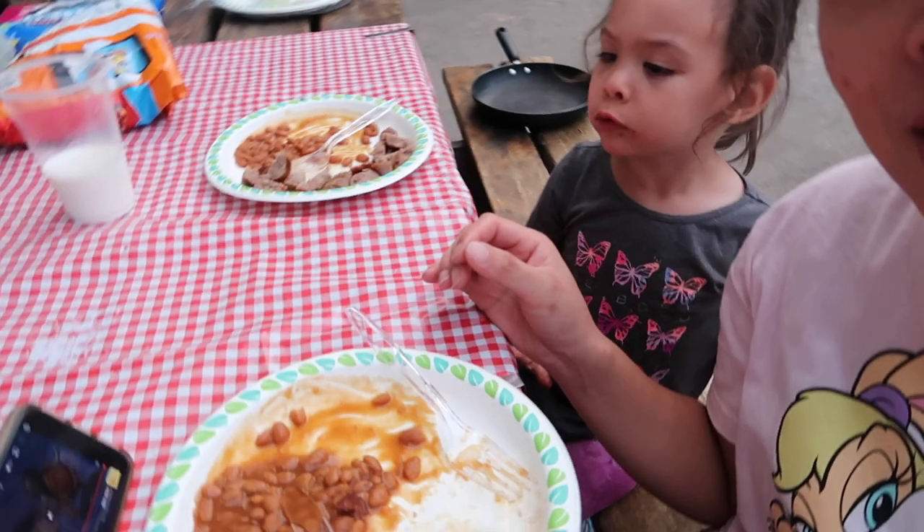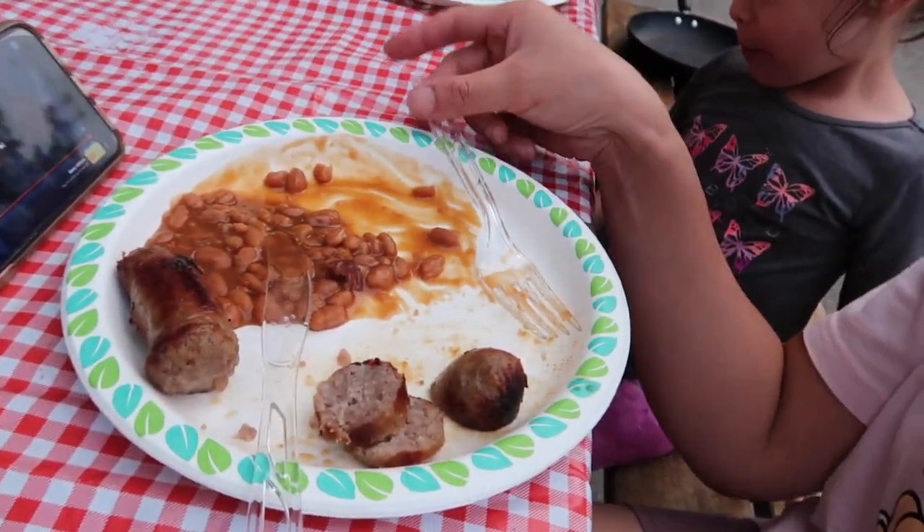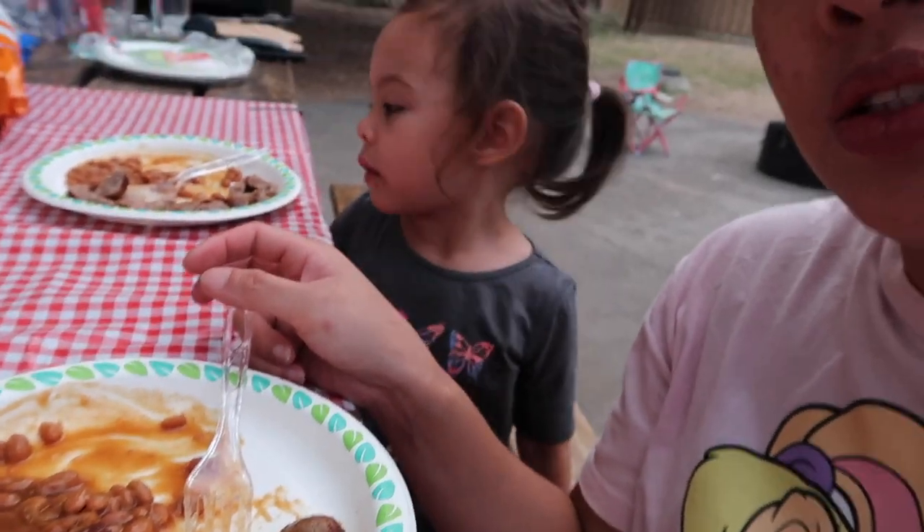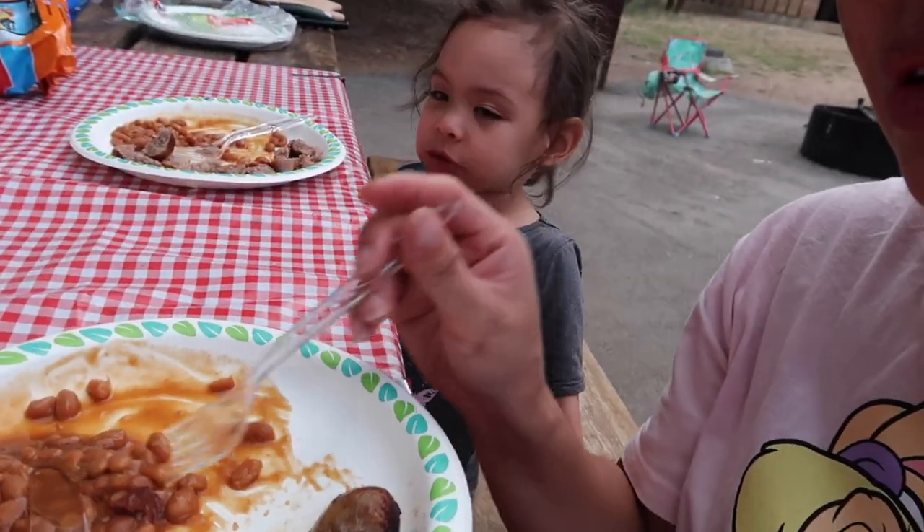Our last dinner here — we're having brat sausage and baked beans. So easy!